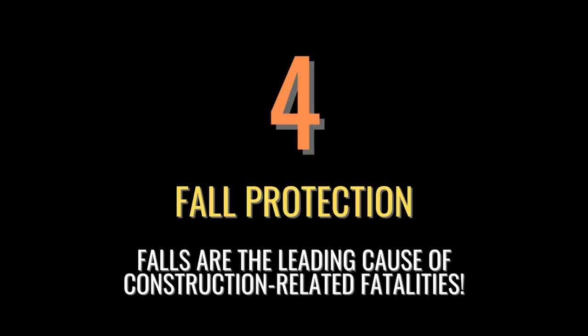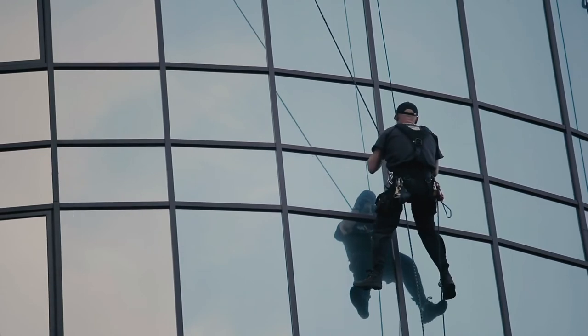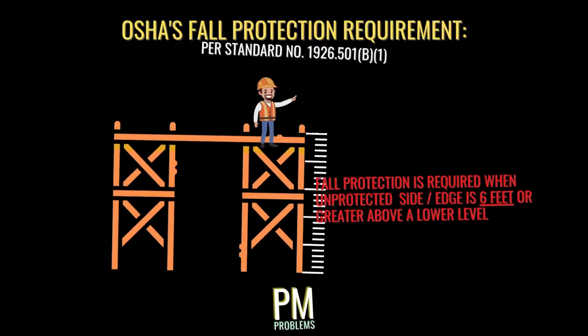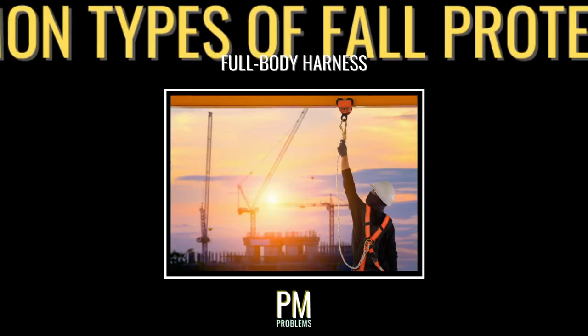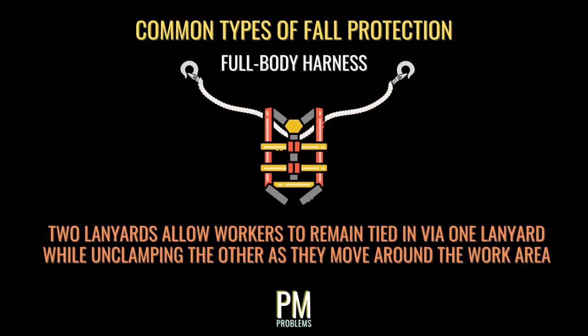When it comes to construction-related fatalities, falls are the leading cause. For any work taking place at height, at least one form of fall protection should always be in place. OSHA requires that at least one form of fall protection must be in place where a drop of 6 feet or greater is present. The most common type of fall protection is a full-body harness, which must be connected to an appropriate tie-off point via a lanyard and clamp to ensure that workers won't fall more than a few feet before being suspended mid-air. Two lanyards should be worn as often as possible so a worker can remain tied off with one while detaching the other to move around.